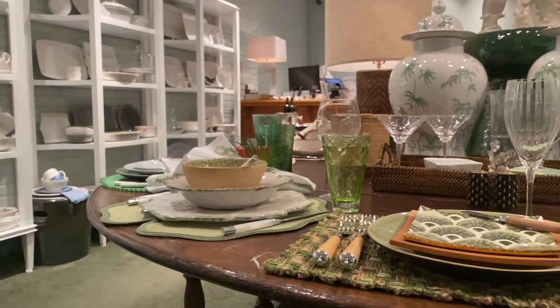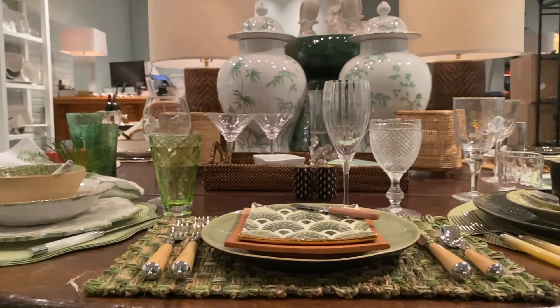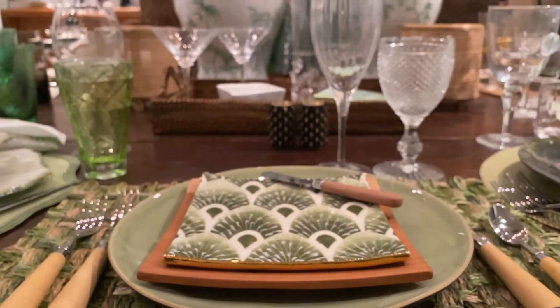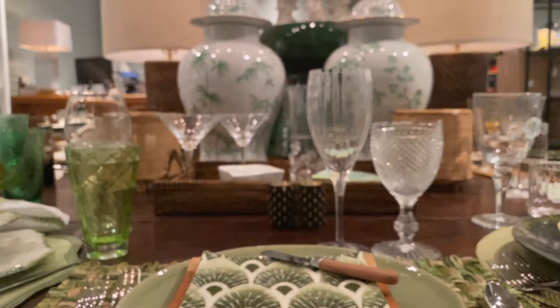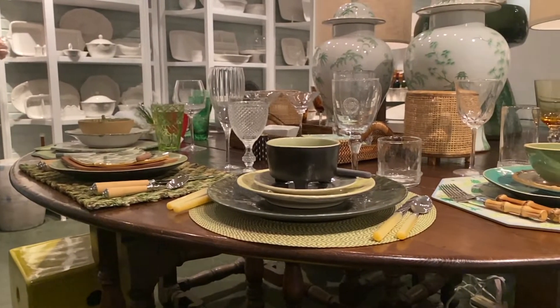Hi, everybody. Welcome to our third Tabletop Tuesday. We hope you're enjoying these peeks into Peachtree Place, and we hope you understand that because it's been eight weeks with no hairdresser and no manicure, it's going to be voiceover only going forward. Today we want to show you a great table done in all different shades of green.